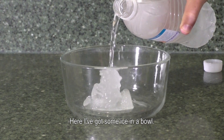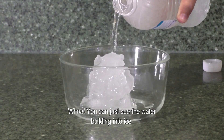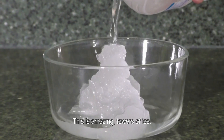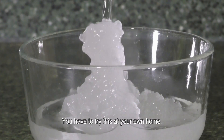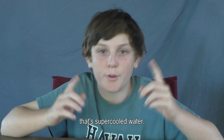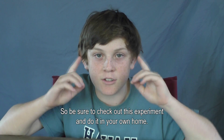Here I've got some ice in a bowl, and watch what happens when I pour the water in it — whoa! You can just see the water building into ice. This is amazing — towers of ice! You have to try this at your own home. Water that's still liquid below zero degrees, that's supercooled water. Be sure to check out this experiment and do it in your own home.